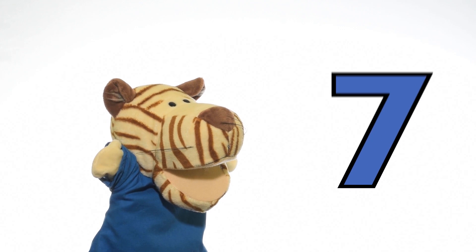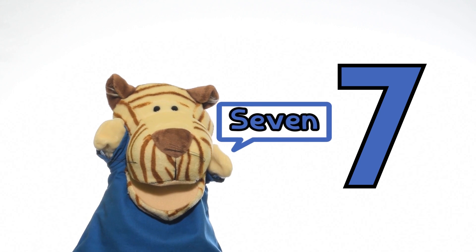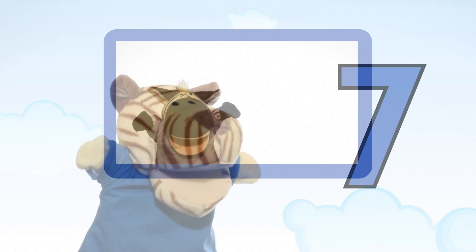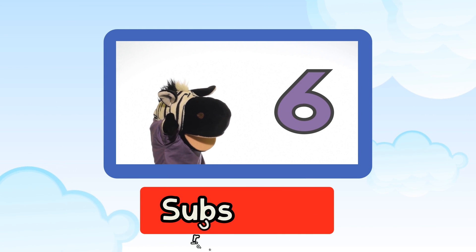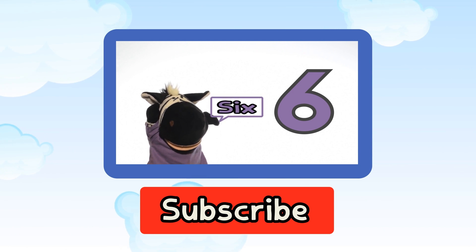Today we learned about the number 7. Seven! Seven! Bye bye Tyler! Thanks for watching. Please like, share, comment and subscribe for more Little Rainbow Learners videos.